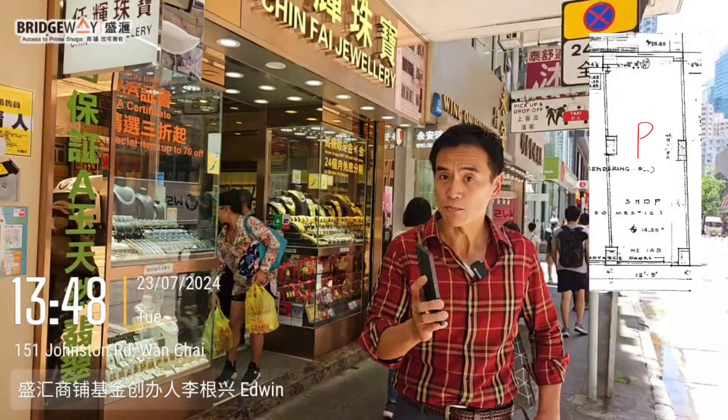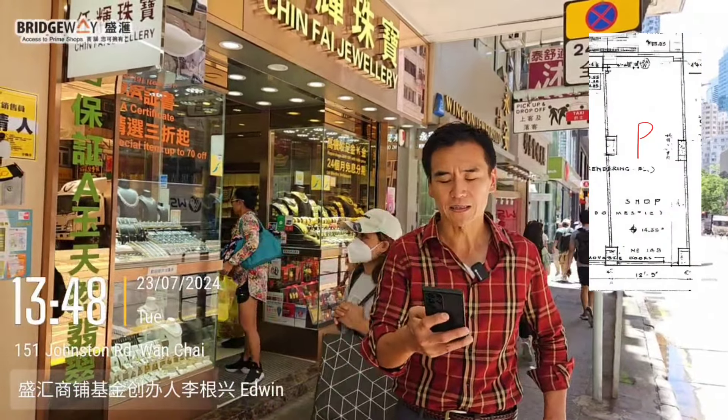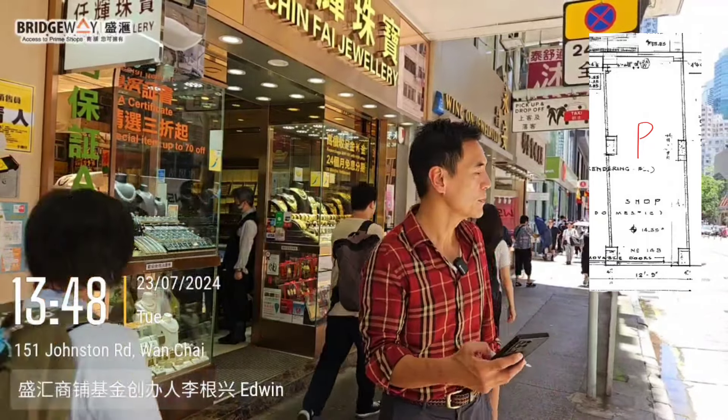36 million HK$ — the vendor purchased it back in the year 2009 for 30 million HK$. So held it for 15 years, a loss of 5%, depreciated 2 million HK$.